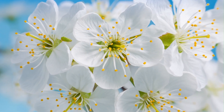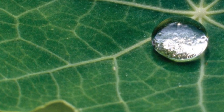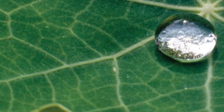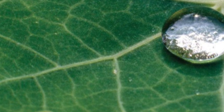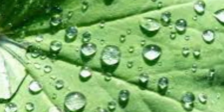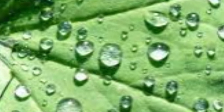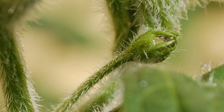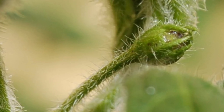Think of a plant's first line of defense — like our own skin, a physical barrier. The waxy cuticle on its leaves and stems is like a waterproof shield, preventing pathogens from easily entering and pests from getting a foothold. Some plants even have tiny hairs called trichomes that act like miniature spiked fences.